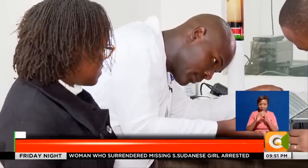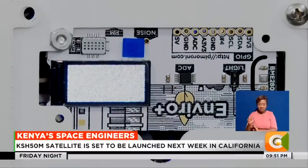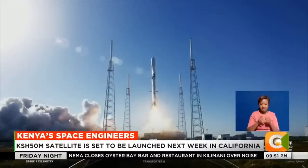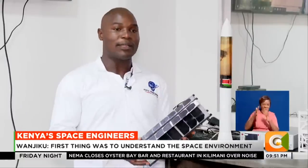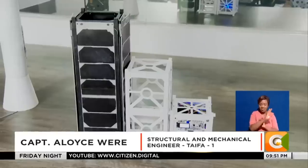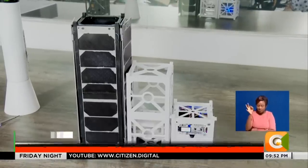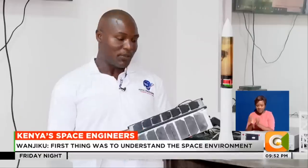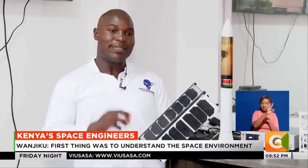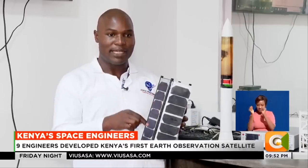Captain Alois Were is a mechanical and structural engineer who studied at the Technical University of Kenya and later at Mattel Space in Nigeria. He explains that 3U refers to three units of cubes — in satellite technology, one cube measures 10 cm by 10 cm by 10 cm, so TAIFA-1 consists of three stacked units, making it 10 by 10 by 30 cm.